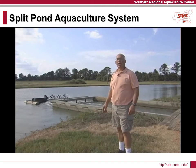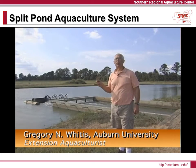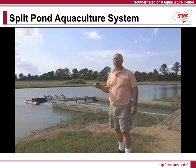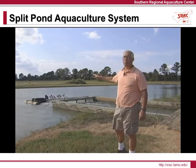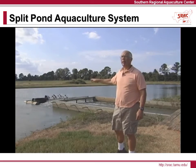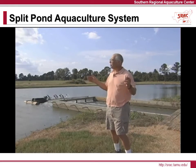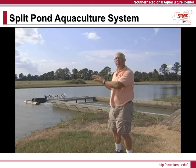Hello, we're on the Double J catfish farm. This particular farm has eight split ponds and is stocked exclusively with hybrid catfish. In this particular pond right here, this is actually the first split pond built in Alabama — an original 10-acre pond split into an 8-acre waste cell and a 2-acre fish cell.